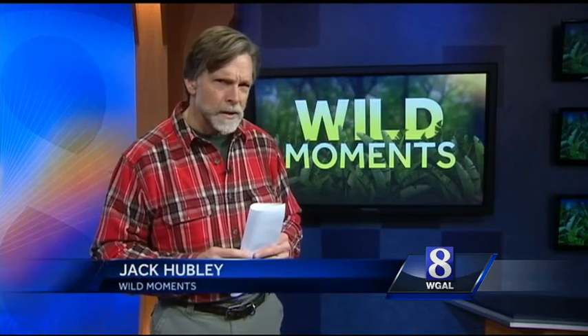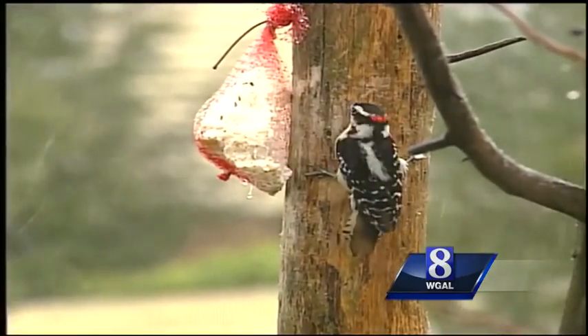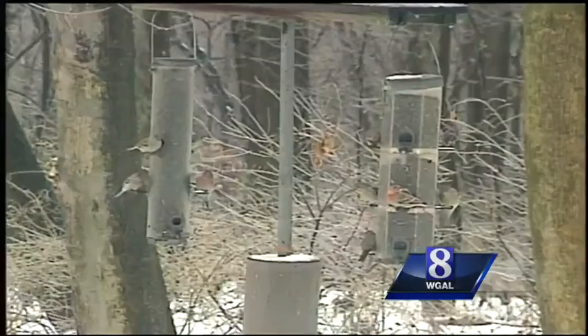Frankly, neither one looks particularly hairy or downy to me. These two little hammerheads are so similar, you wonder why nature didn't just combine the two. The deeper you get into this birdwatching, the more hair-splitting — or hairy splitting — you'll be doing. But that's the fun of it, right?